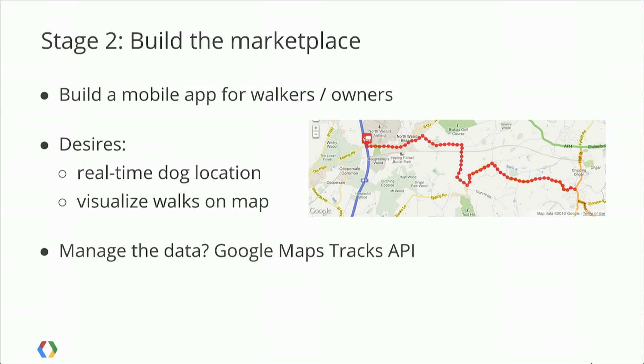It's worth noting that Google Maps Coordinate is already being used by a number of people around the world, and we sell it like Google Apps on a per-user basis. So you don't need to be a massive telco with thousands of workers in order to use it — you can use it with just 10 people quite handily. Let's move on to stage two of our fictional company.